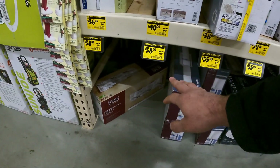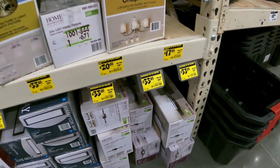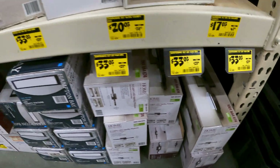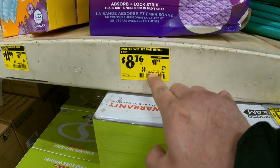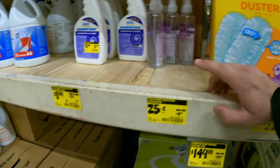Last but not least, the Dyna-Glo 2-burner with side burner gas grill down to $80 from $150, SKU 1002-665-734. I was not expecting this — I was not expecting to come in here and see a pile of grills all on clearance.